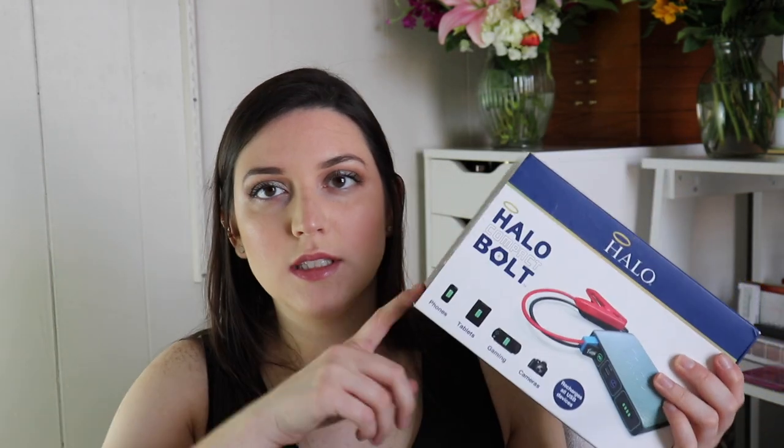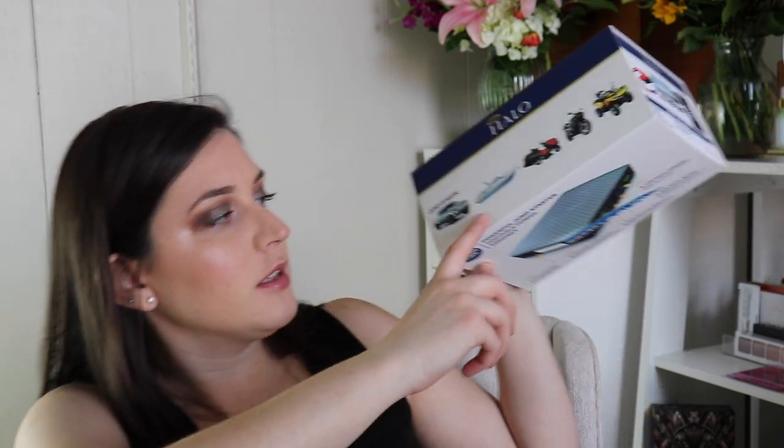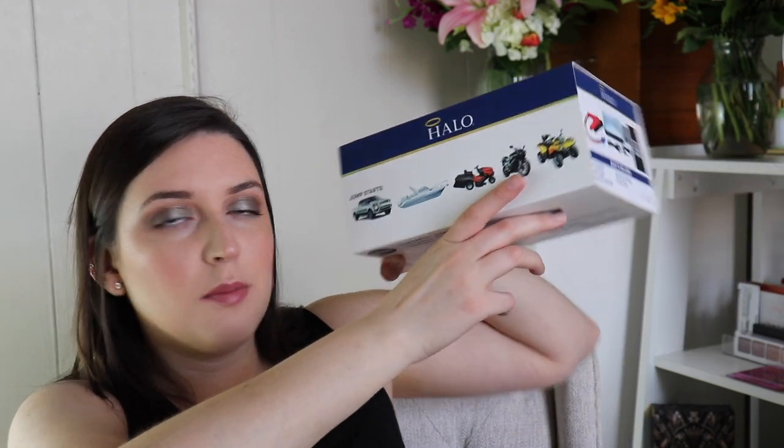My mom got me this crazy thing — it's a Halo compact bolt. If you've ever seen those Halo chargers, it's like one of those, but it can also be used to jump-start a car. As long as it's charged, you can use it to jump-start a boat and a truck too, so that's really cool.